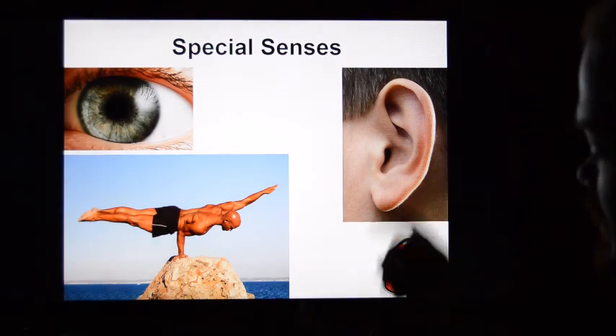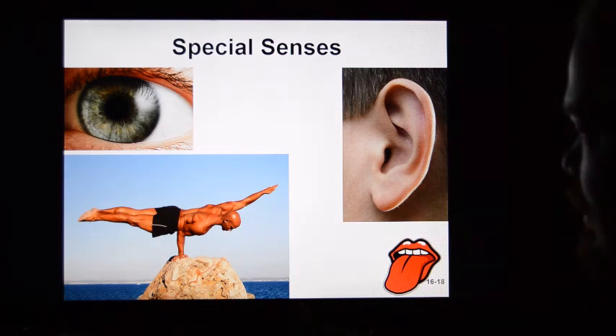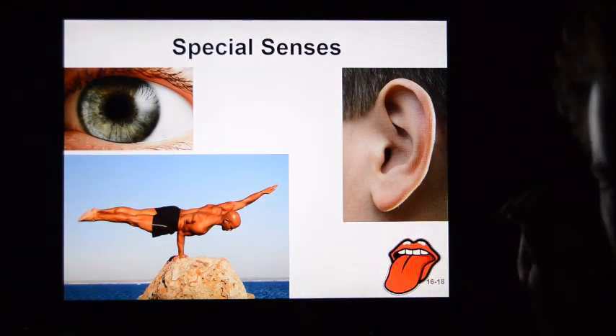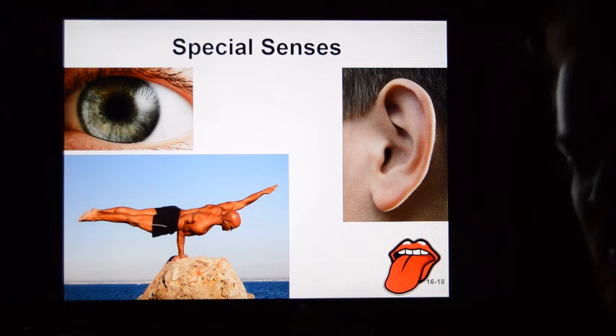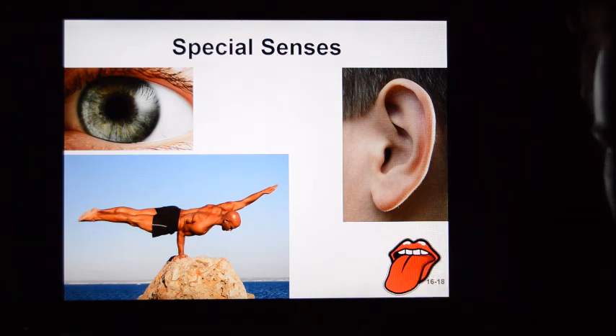Hello and welcome to the special senses. This is the continuation of our lecture, breaking it up into a few pieces to make life easier for all of us. When we talk about special senses, we're talking about senses confined to the head: vision, hearing, smell, and taste.